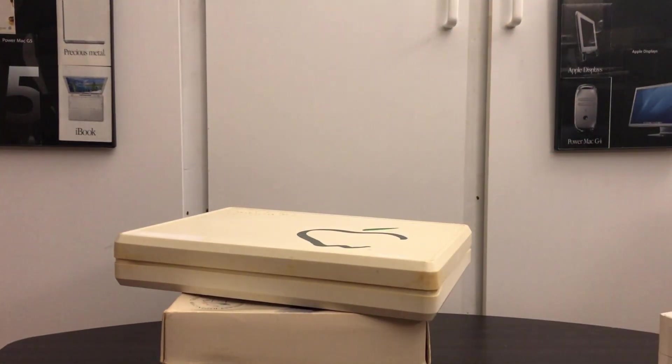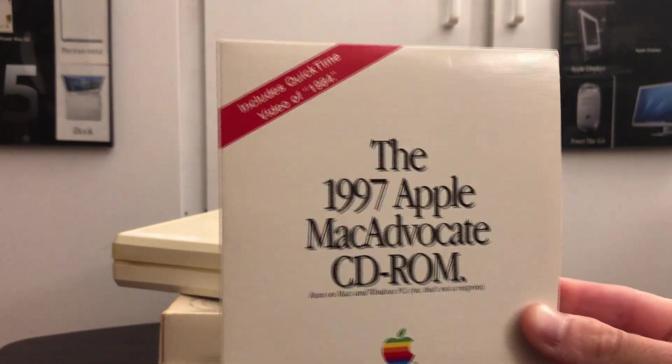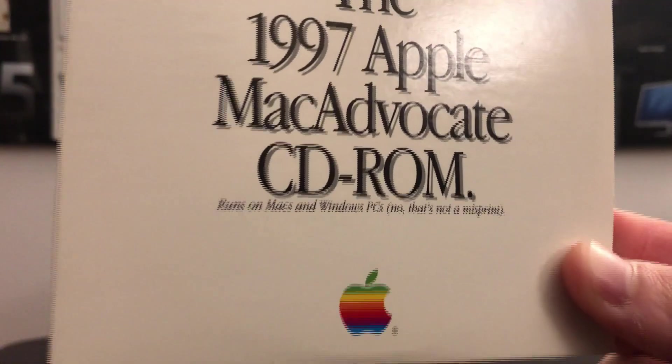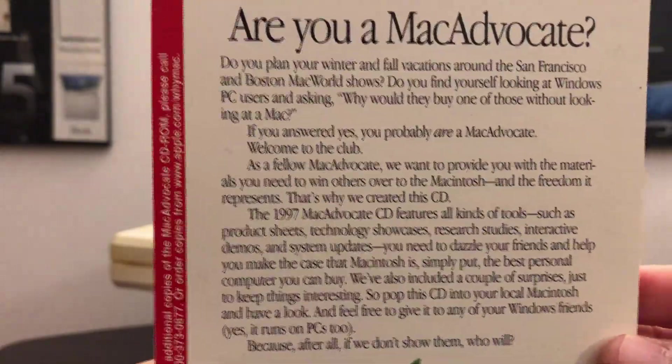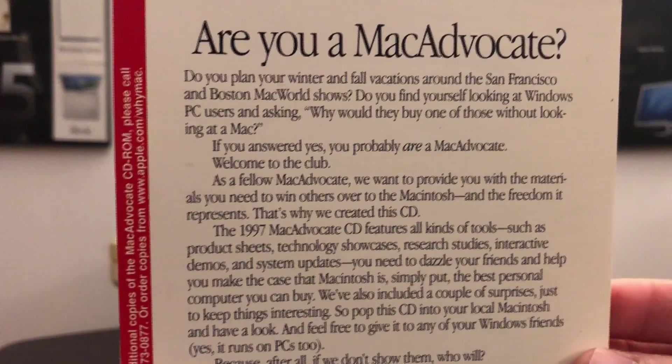One of my favorite parts of what I got is the 1997 Apple Mac Advocate CD-ROM. If we look in there it says it runs on Macs and Windows PCs - no, that's not a misprint. I'll let you read this for yourself. I am going to be checking it out - something that really interests me is that inside I believe there are different videos, such as the 1984 video.